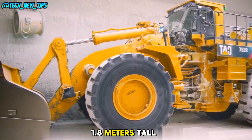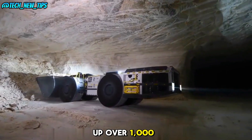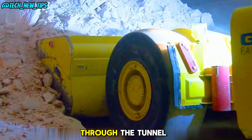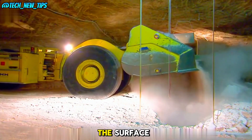With a shovel 1.8 meters tall and 3 meters long, it can scoop up over 1,000 pounds of raw material at a time. It then reverses through the tunnel, transporting the mined material to a conveyor belt that sends it back up to the surface.